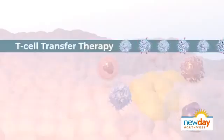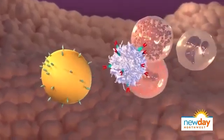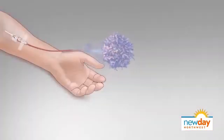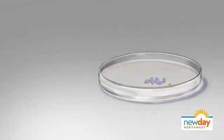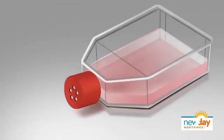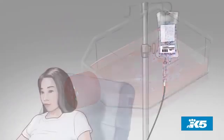What does treatment entail for a patient? So treatment often occurs over a couple of months. We start with collecting that patient's immune cells, and there's a period of about three to five weeks to actually engineer the CAR-T cells. When the CAR-T cells come back to us, we'll give some chemotherapy to the patient to create the right space or circumstances for those CAR-T cells to thrive, and then we re-infuse the CAR-T cells. Patients are monitored for about a month or so after that.